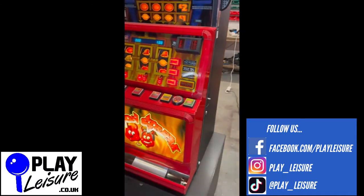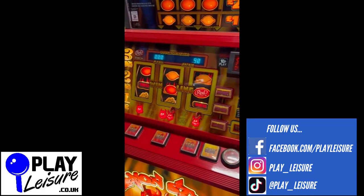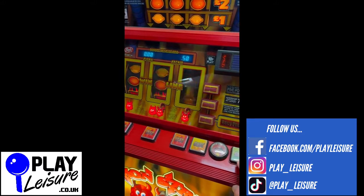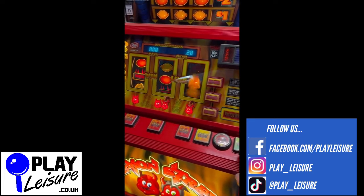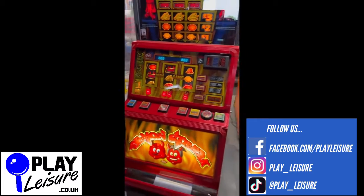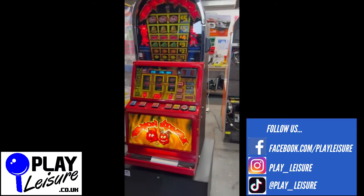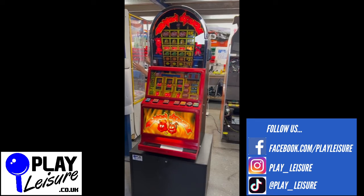So this is a £5 jackpot, 10p price of play. Let's have a bit of a play so you can see it in action. One, two, three. So quick now shall we? Happy days — £4 in the bag! So this machine is now available on our website www.playleisure.co.uk along with hundreds of other fruit machines.